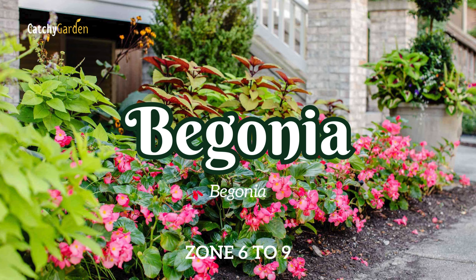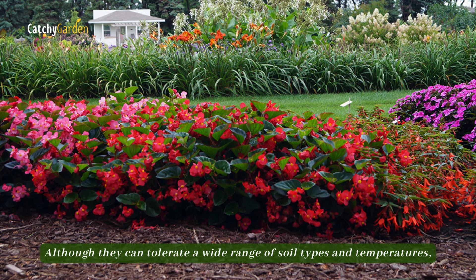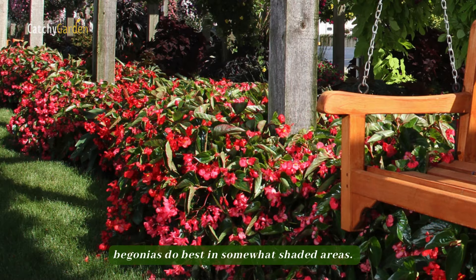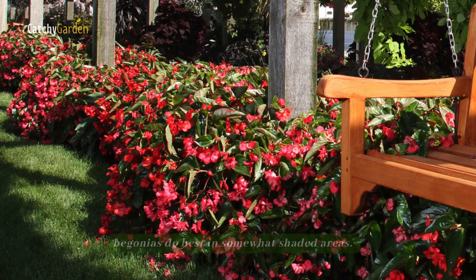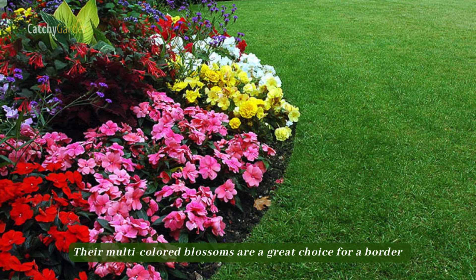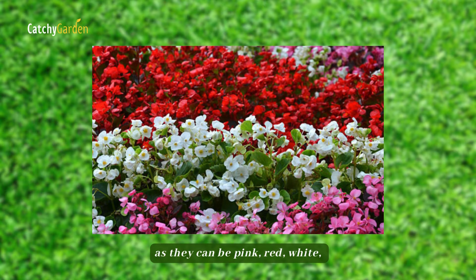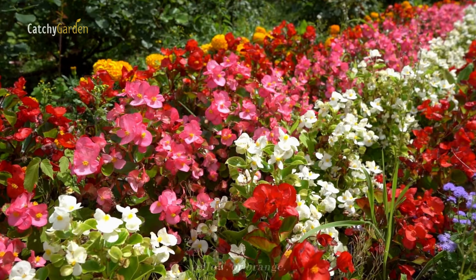Number 2: Begonia. Although they can tolerate a wide range of soil types and temperatures, begonias do best in somewhat shaded areas. Their multi-colored blossoms are a great choice for a border in any garden, as they can be pink, red, white, yellow, or orange.